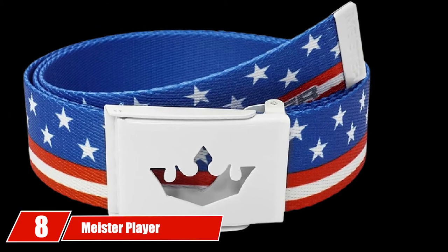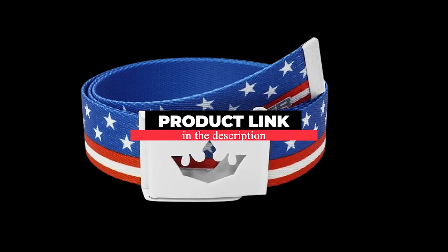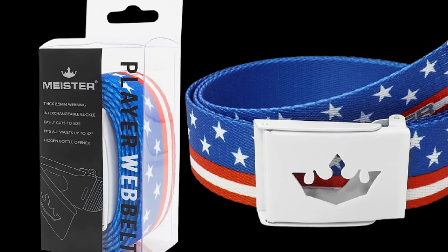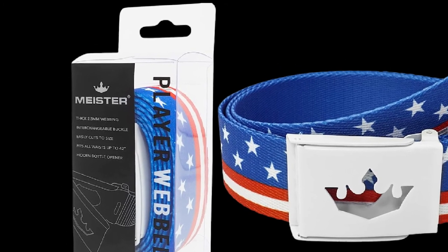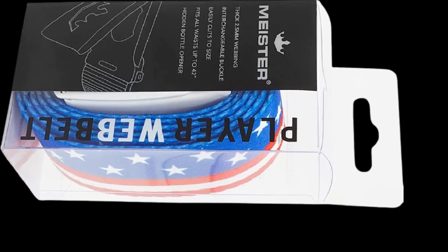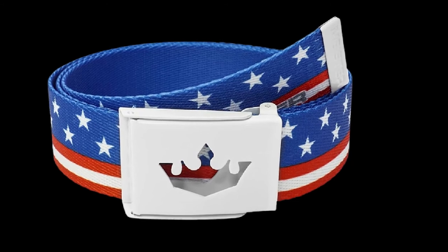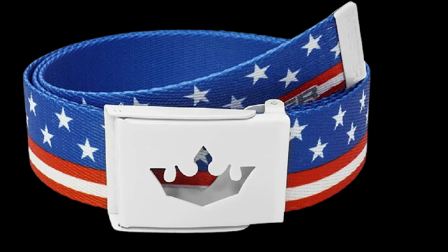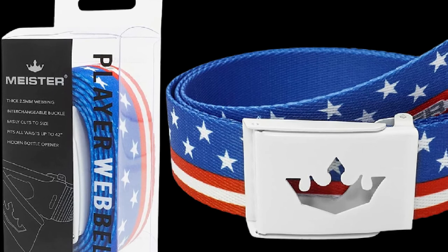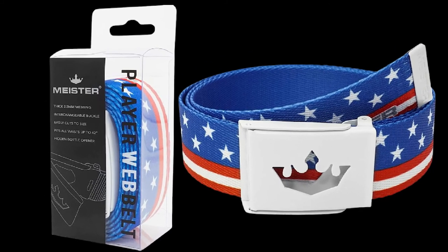The number 8 position is held by the Meister Player Reversible Golf Web Belt. Good value, original designs, and functionality highlight this belt, which is one of the better golf gift ideas. Featuring a wide array of colors and cool patterns, it is made of thick webbed polyester — 2.5mm — for added durability and flexibility. The belt is 1.5 inches wide and can fit waist sizes up to 42. If you need a smaller size, simply cut to your desired length — instructions are included. It is also reversible. The metal buckle features the Meister Crown logo and collapses easily for a snug fit. Another convenient feature is the built-in bottle opener on the backside.